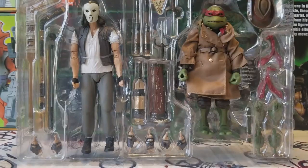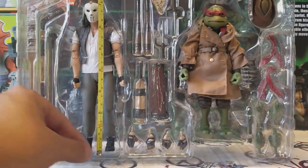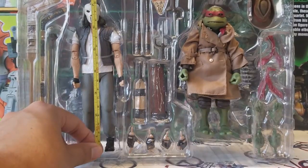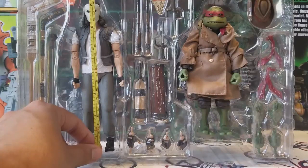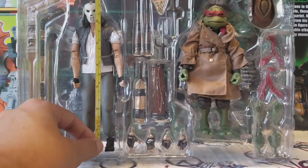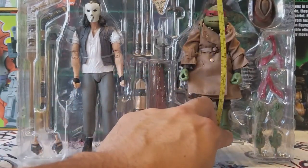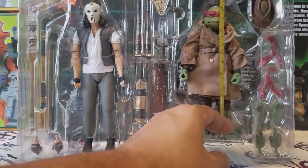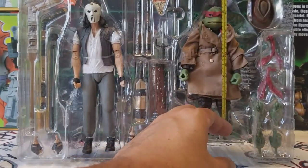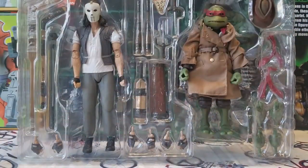A lot of people are saying they're six-inch figures, but if you look here, Casey Jones is a little higher than seven inches — just a tad, about seven and a half inches. The Ninja Turtles are shorter, which is good because they made them a little bit to scale. Raphael is around a little over six and a half inches, so just a little shorter.